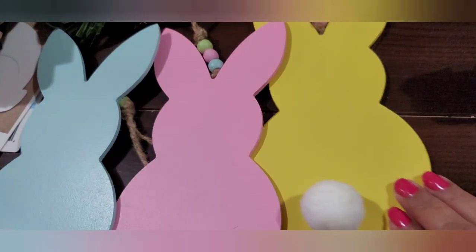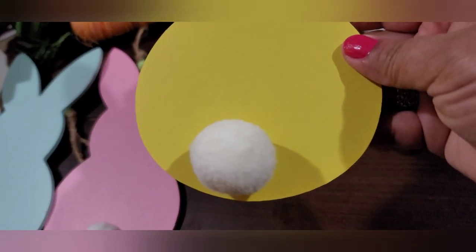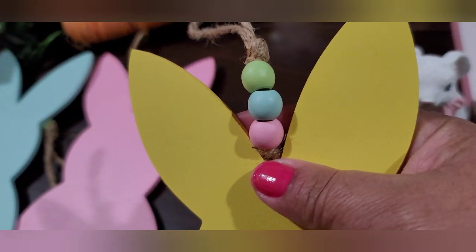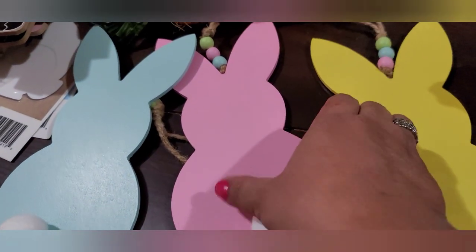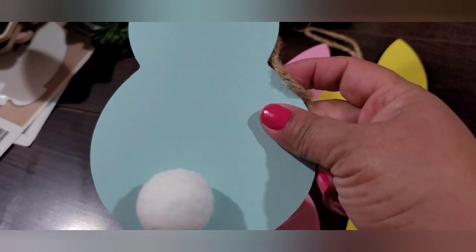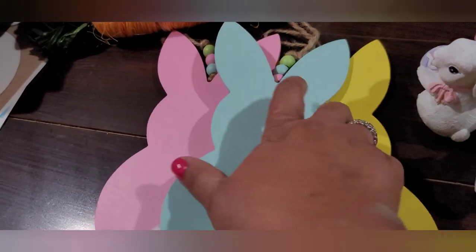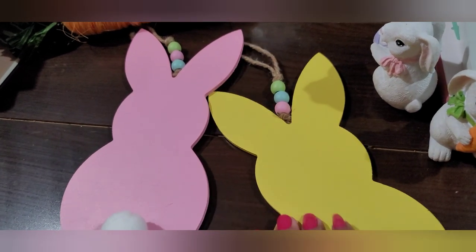Over here are these cute little wooden bunnies. From the back they've got a little cotton tail. This one's in the yellow and has little beads — a green, a blue, and a pink on a cute twine hanger. This one is the pink, and this one is the blue. Look how cute — and these are a dollar as well. So so far everything's been a dollar, pretty much yeah.